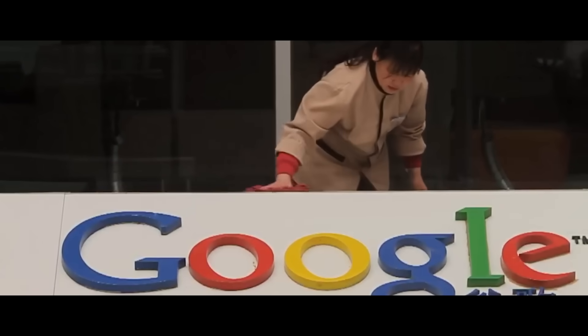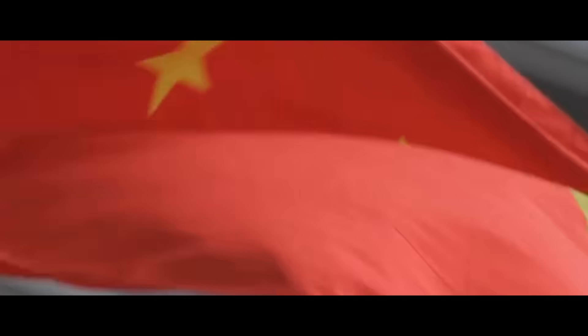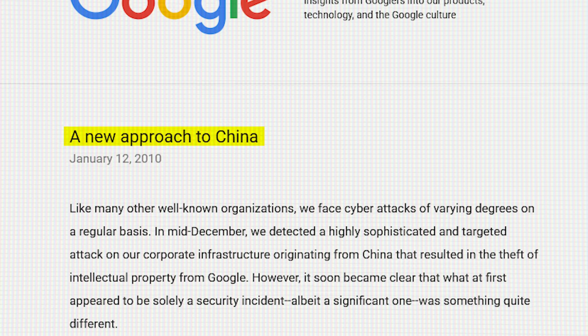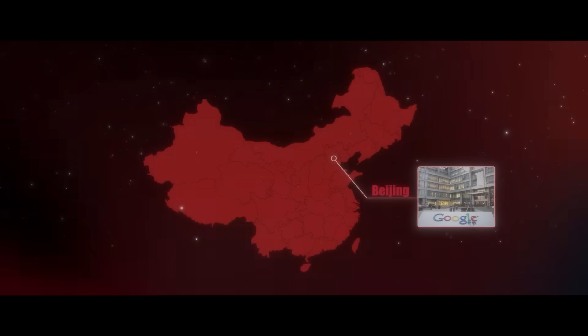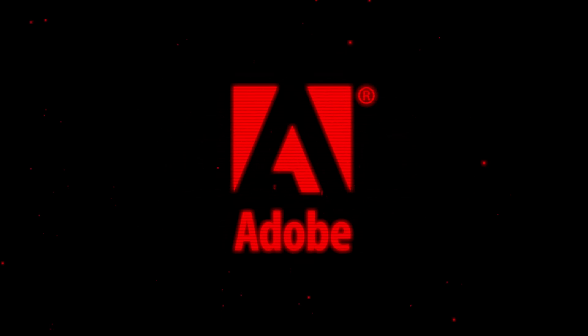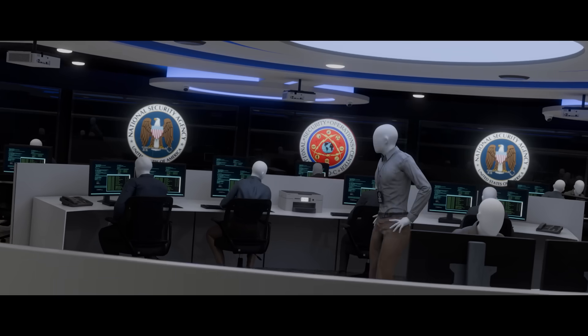The attack became a tipping point in Google's already strained relationship with China. For years, Google had faced challenges from censorship, human rights concerns, and difficulties gaining a foothold in the Chinese market due to state-imposed restrictions. While the attack wasn't the sole reason, it was the final straw. In January 2010, Google published a blog post titled "A New Approach to China," signaling a major shift. Google moved its search operations from China to Hong Kong in March 2010, completely exiting the Chinese market. Google also collaborated with companies like Adobe and Intel — also affected by the attack — and with U.S. government agencies like the FBI and the NSA to investigate and prevent similar threats.